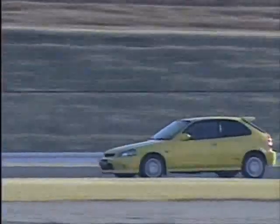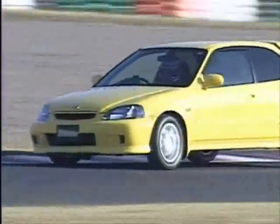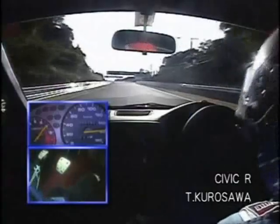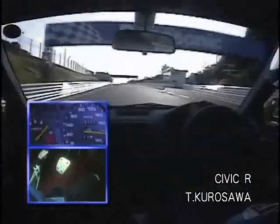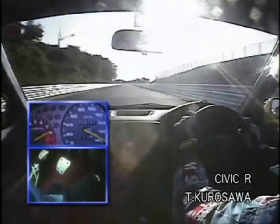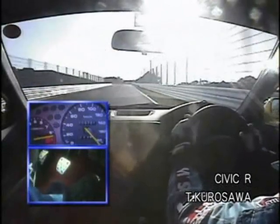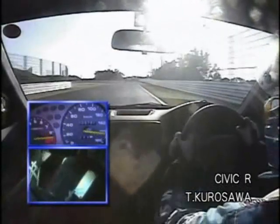This '99 Civic Type R is owned by one of our viewers and it only has 3,500 miles on it. The car is fitted with Spoon's racing brake pads for this test. It revs up to 9,000 RPMs oh so easily. Let's start this Civic R test here at the Suzuka circuit — and by the way, this is right after the Japan F1 Grand Prix.